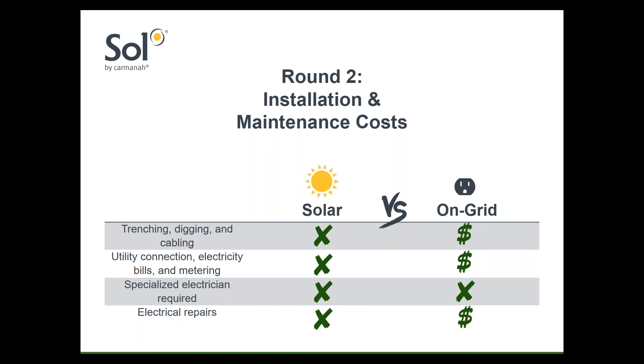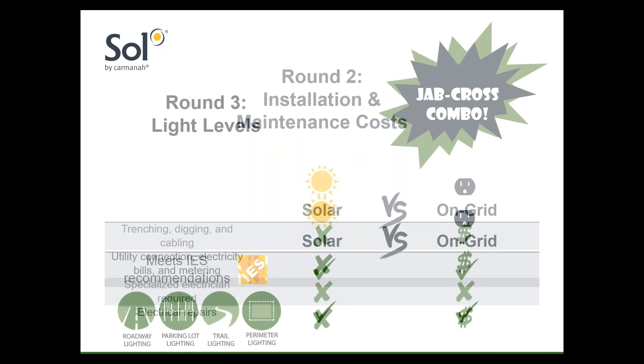There are added advantages like avoiding project delays and costs that can sometimes happen when utility companies are involved.